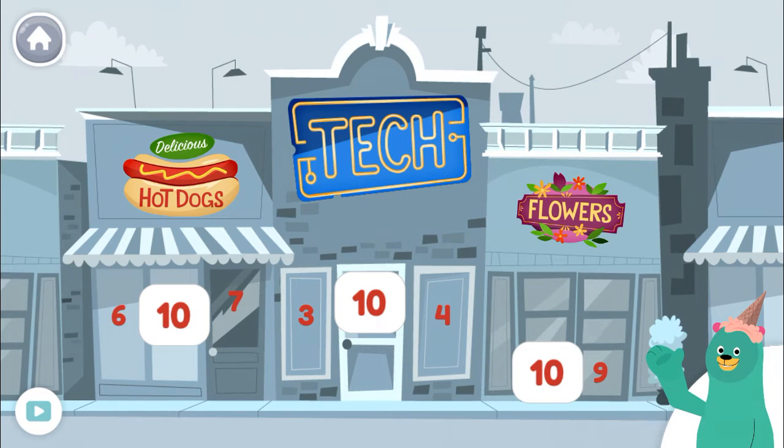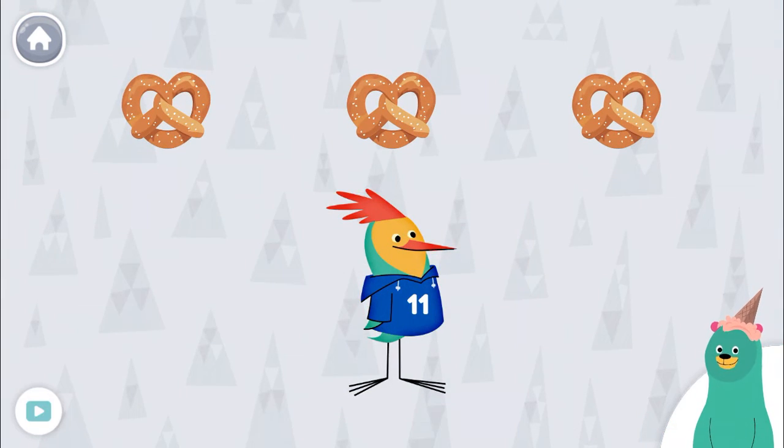Now let's do some listening. Give Peck the pretzel that says 11. Tap the pretzels to hear their numbers. 11, 11, 11! Great!